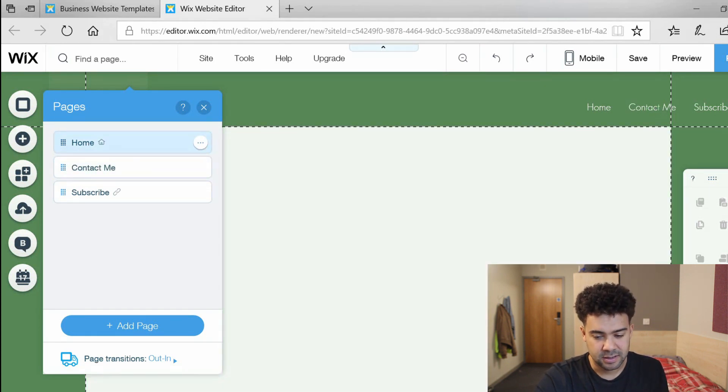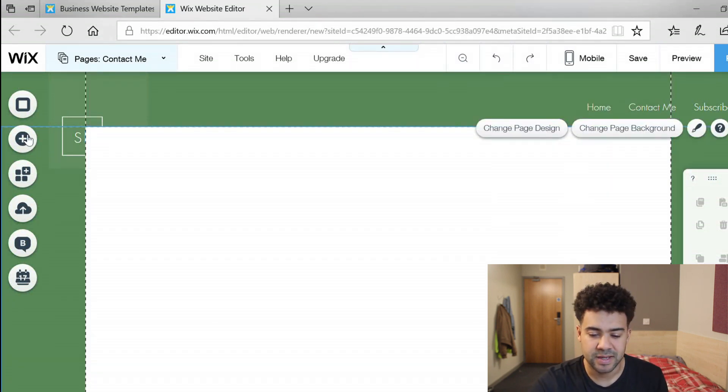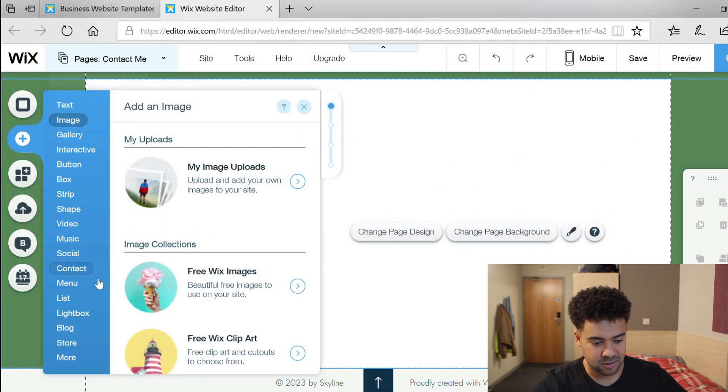We've got three separate pages now. I'm on the contact me page which has been added to the menu. On this page I just want a simple form where visitors can put their name, email address, and send me a message that comes through to my inbox. I'm going to press the add button and hopefully there'll be some contact forms I can select and drag and drop into the website.